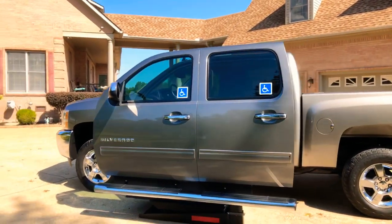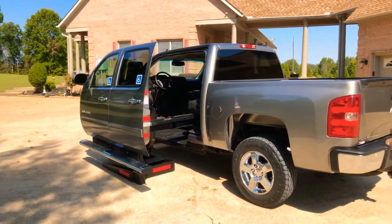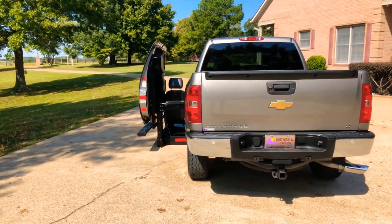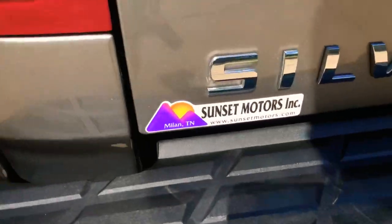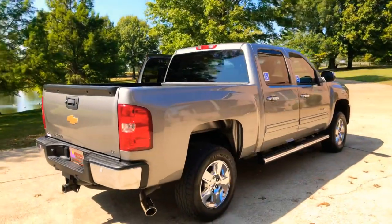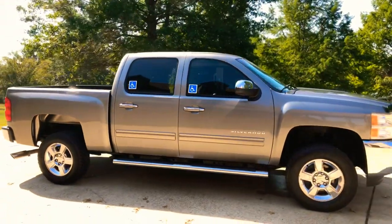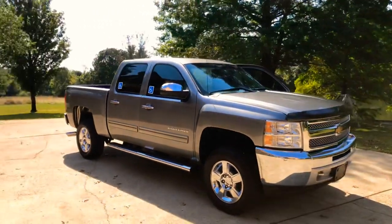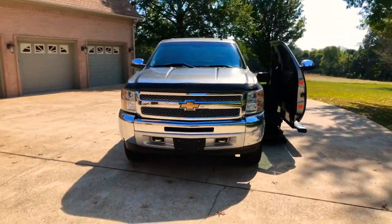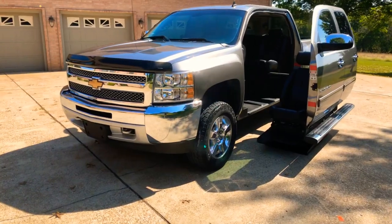If you're looking for a nice alternative to a handicap minivan or any other vehicle and you want a full-size truck with the freedom to do what you want to do, I believe this is your ticket. To see if this truck is still for sale, go to my website sunsetmotors.com — if it's on the website it's for sale, if not, you're too late and it's gone. I have competitive financing available, worldwide shipping is also available, or we can pick you up at the airport and take you to the store so you can drive home a happy camper. For any questions or a shipping quote, call or text anytime at 731-686-8800. Thank you for watching and come see us.